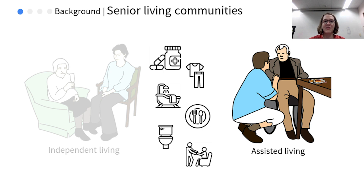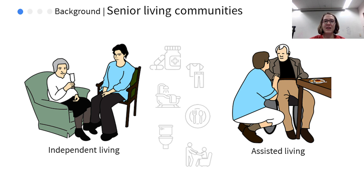The residents in assisted living have their own private rooms, but gather in community dining rooms for meal service. The facility we partnered with had a mix of independent and assisted living, allowing us to incorporate both into our work.